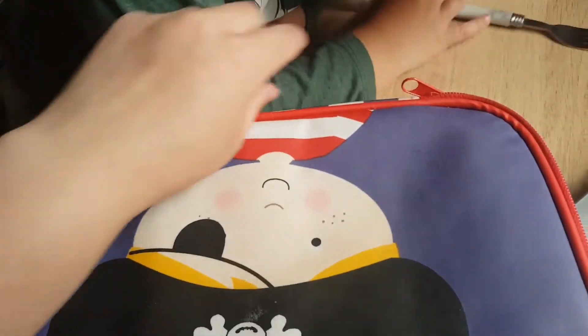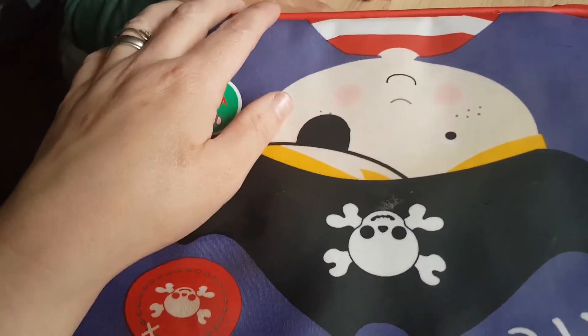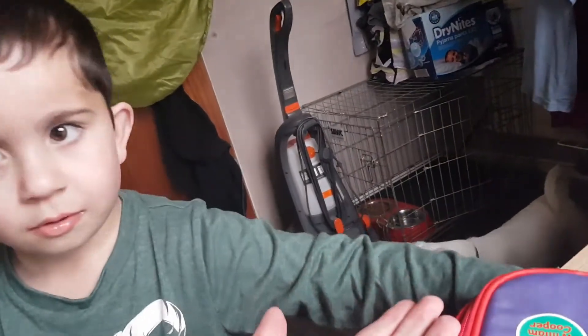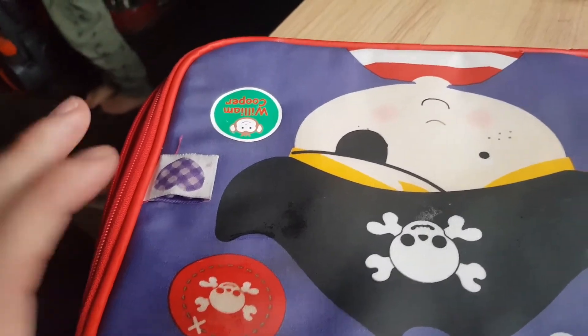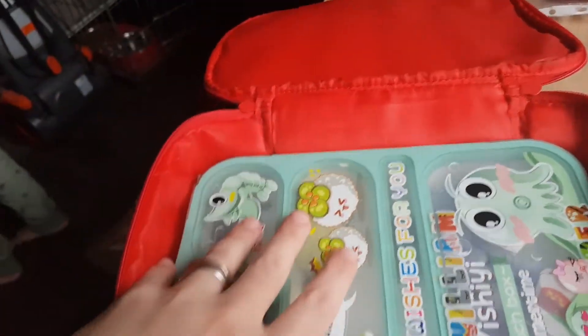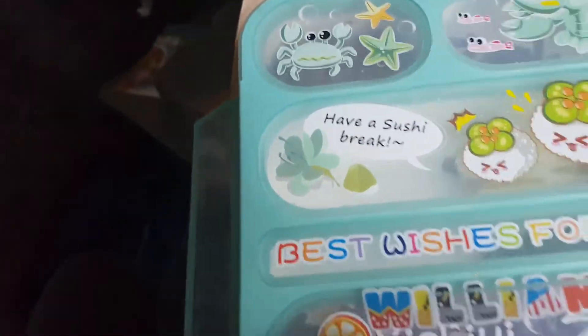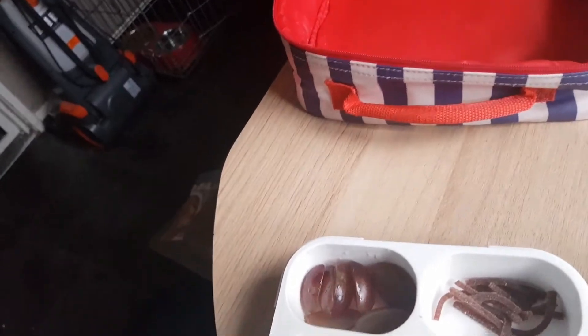Evening guys! So anyway, let's see what he did or didn't eat. We used the bento box again and he had an insect theme. Let's have a look — these boxes are good, just not easy to open with one hand.